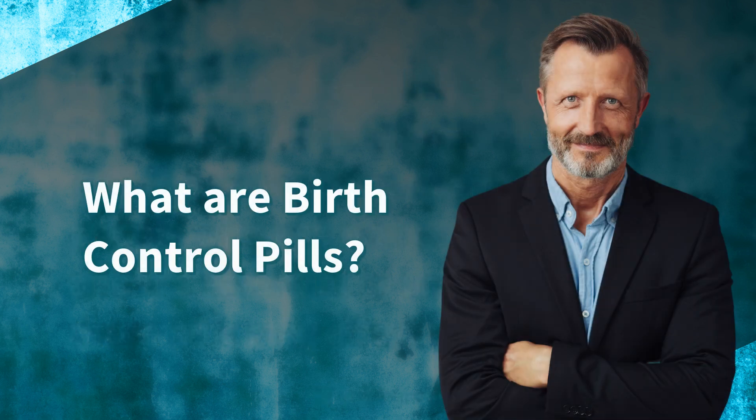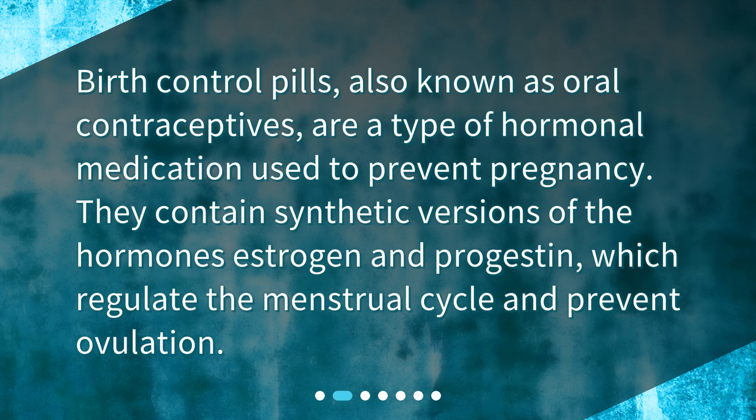What are birth control pills? Birth control pills, also known as oral contraceptives, are a type of hormonal medication used to prevent pregnancy. They contain synthetic versions of the hormones estrogen and progestin, which regulate the menstrual cycle and prevent ovulation.